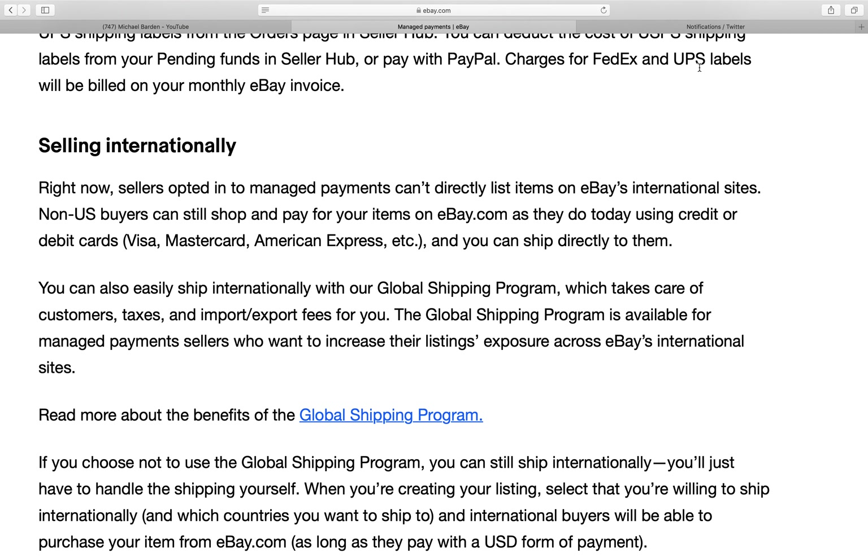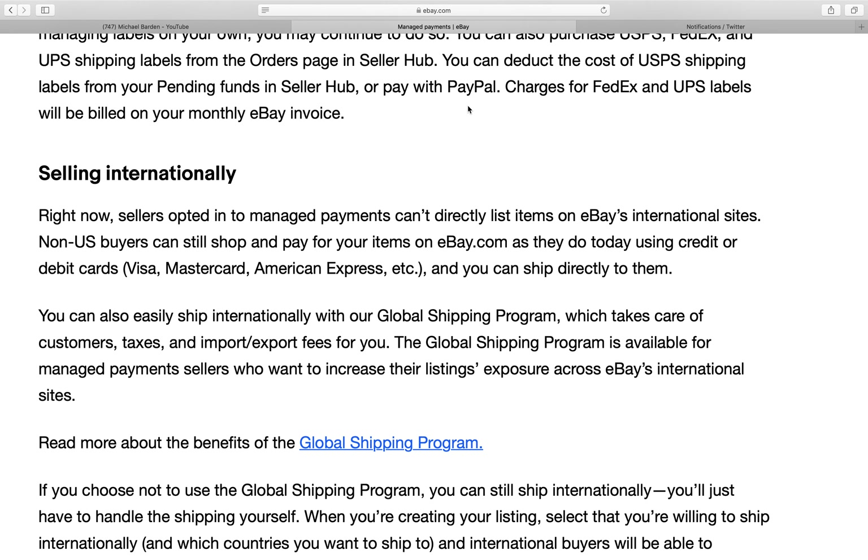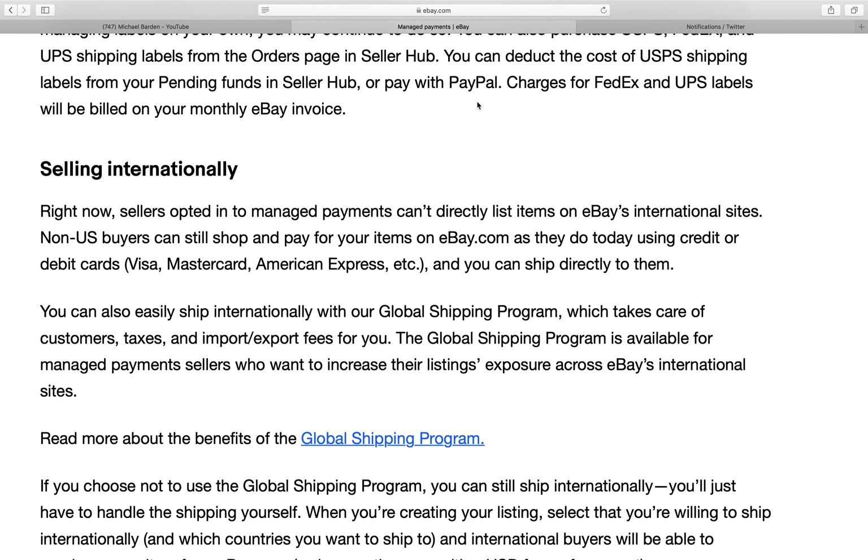Sometimes UPS is cheaper than FedEx on certain size packages and weights, so it's good to have that option. I ship all items under 16 ounces first class USPS, anything heavier usually goes FedEx, and sometimes UPS is cheaper for really large items. If you can quickly compare all three and pick the cheapest, that could save money that really adds up throughout the year.